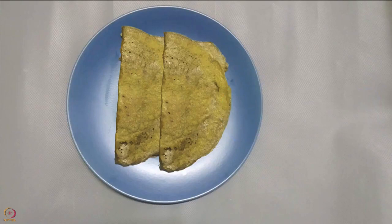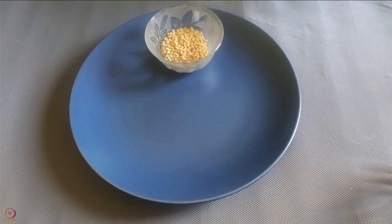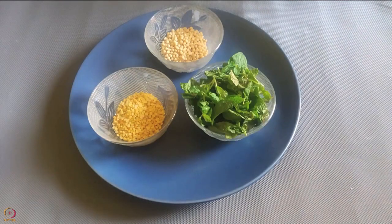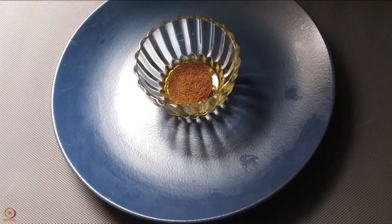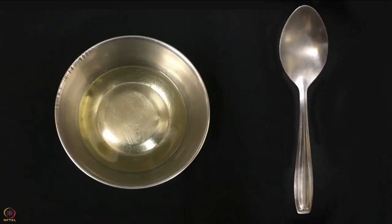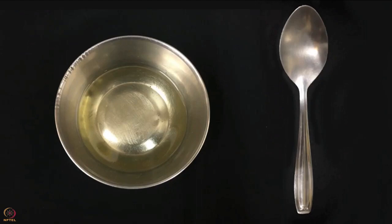The next recipe is Mint Leaves Dosa. You will need 20 grams or 1.5 tablespoons each of black gram and split green gram, one bowl of washed mint leaves, 1 teaspoon cumin seeds powder, salt to taste, and 1 teaspoon oil. Procedure: wash and soak black gram and split green gram overnight, then grind everything into a smooth batter using a mixer or stone grinder.